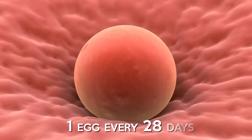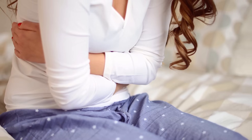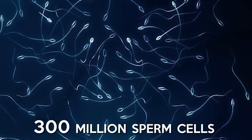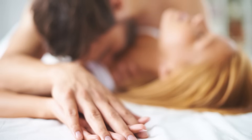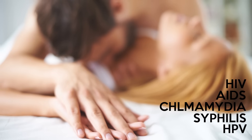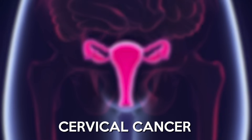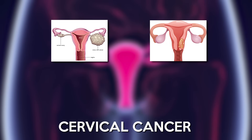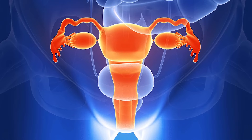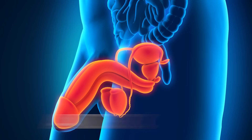A woman produces one egg every 28 days. If it's not fertilized, menstruation sheds the uterine lining. A man's ejaculate can have as many as 300 million sperm cells. Sexually transmitted diseases include HIV, AIDS, chlamydia, syphilis and HPV which can cause cervical cancer. The most common cancers of the reproductive organs include ovarian and cervical cancer in women and testicular and prostate cancer in men. The study of women's reproductive organs is called gynecology and the study of men's reproductive organs is called andrology.